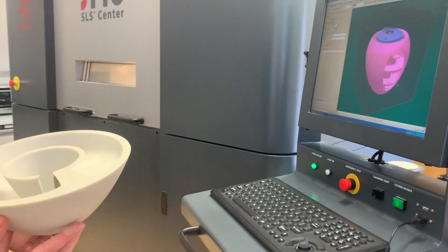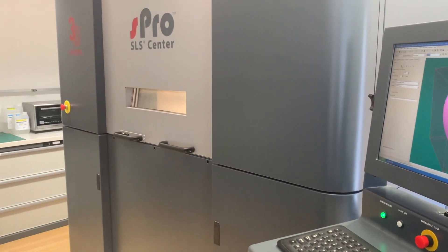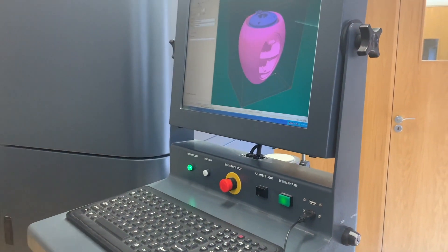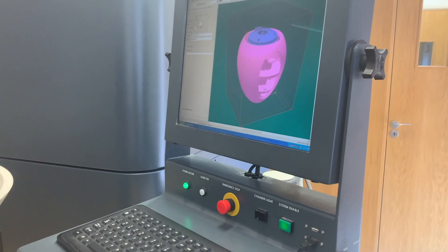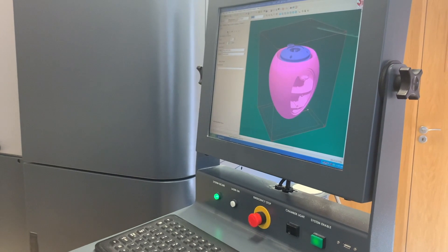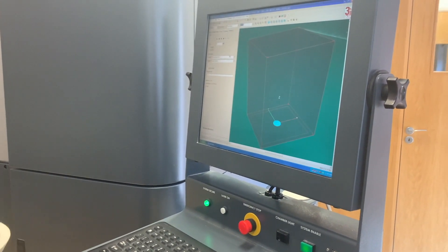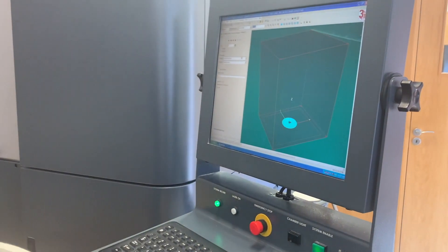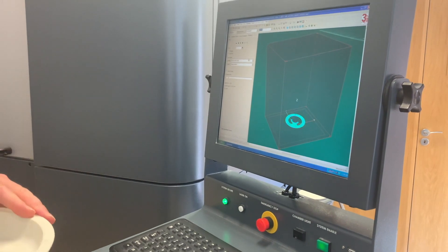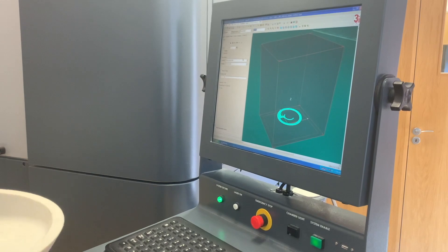This is where our speaker cabinets start their life. This is an SLS machine, which is essentially a large 3D printer. We feed this machine with our 3D CAD file, as you can see on screen. This is a layer-based machine and our speaker cabinets are built from glass nylon particles. You can see a preview of the build process here — it builds up layer by layer. The machine uses a laser to fuse a layer of glass nylon particles, dusting across another layer, gradually building up.